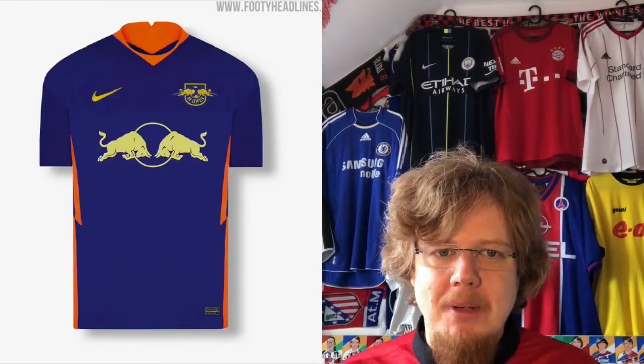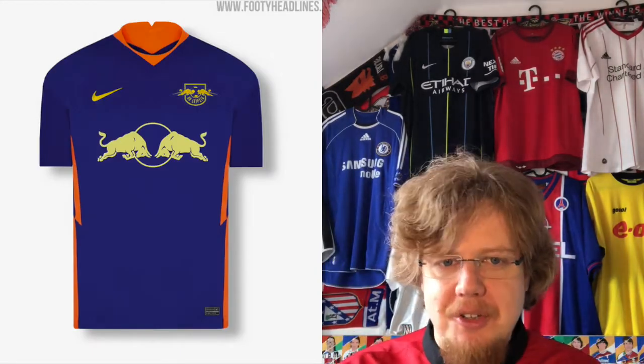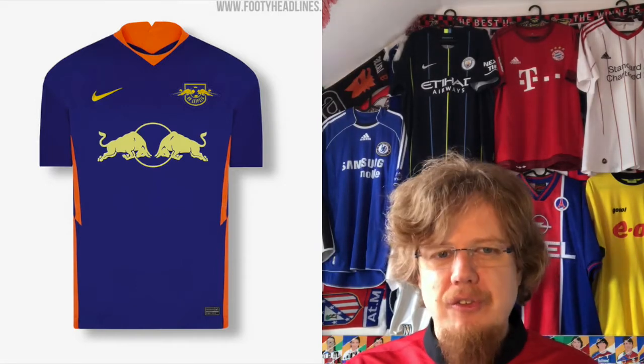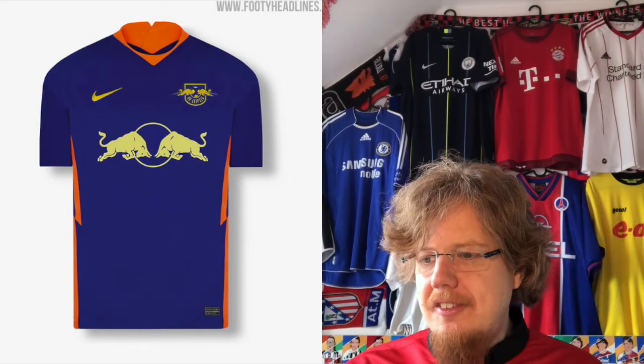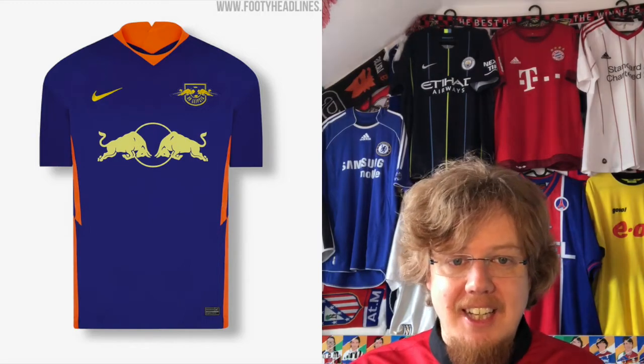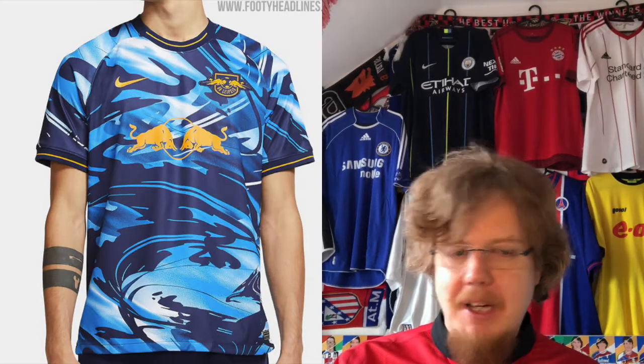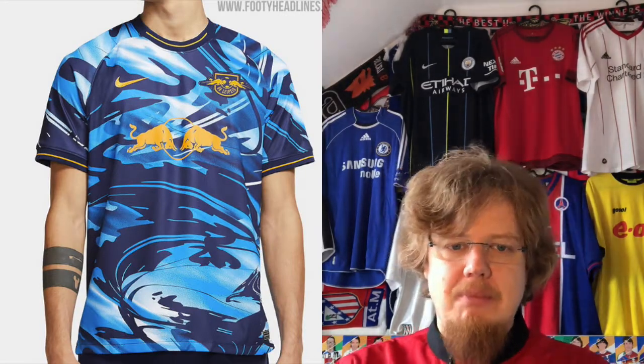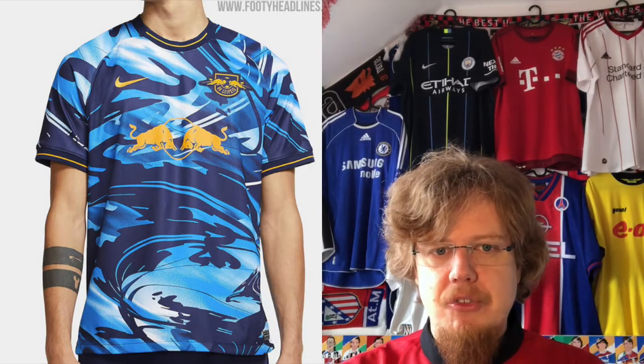The away jersey in purple I already hate because of the color. Then you have orange, plus two shades of yellow on there as well. This is so, so, so messy. It's an abomination. Two stars for that one. I'm a little bit more for the supposed European away jersey with the swirly pattern.